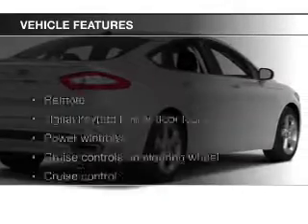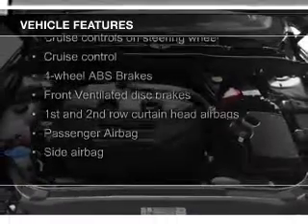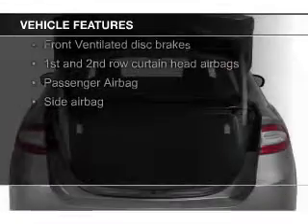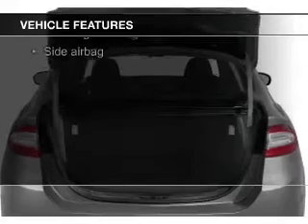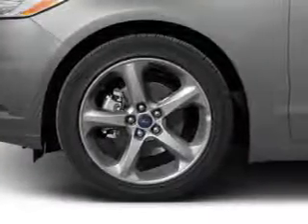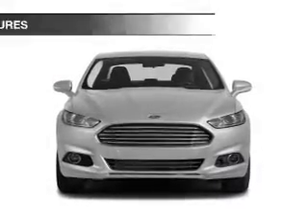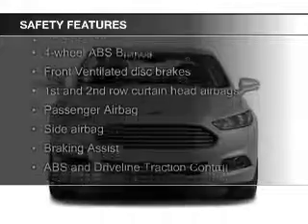The features include an electric trunk, Bluetooth connectivity, Ford Sync voice activation, Sirius XM satellite radio, digital audio input, steering wheel controls, alloy rims, tilt and telescopic steering wheel, an alarm system, and power seats.